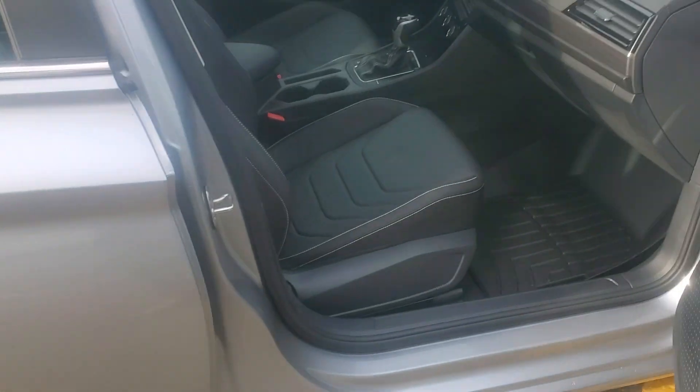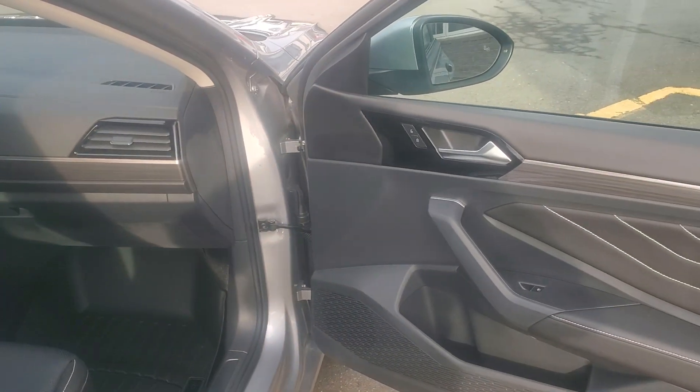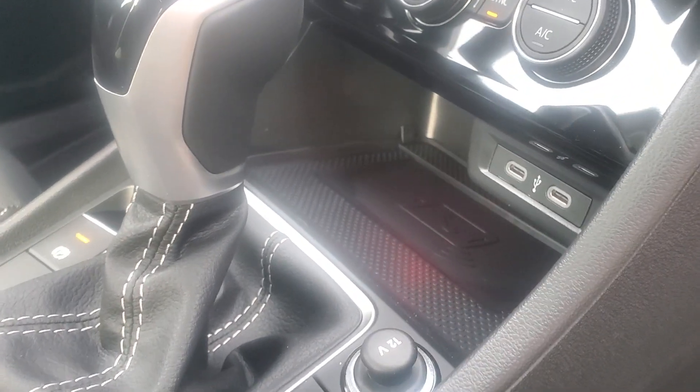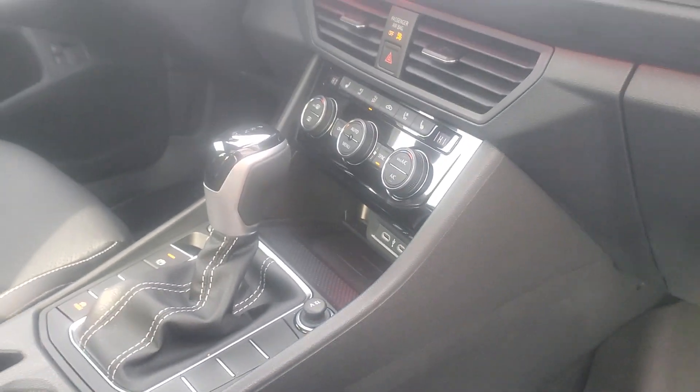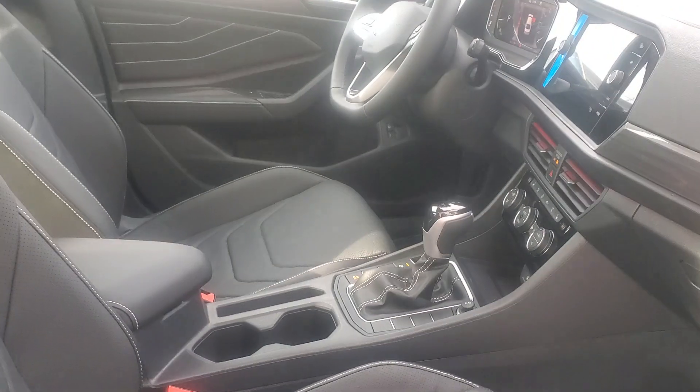It has heated and cooled front seats, Beats audio, wireless cell phone charging, wireless Apple CarPlay and Android Auto, dual zone climate control, automatic rearview dimming mirror, and rain sensing wipers.